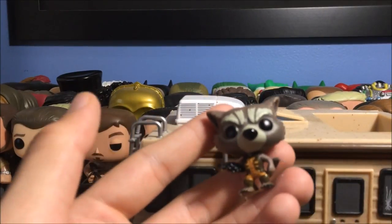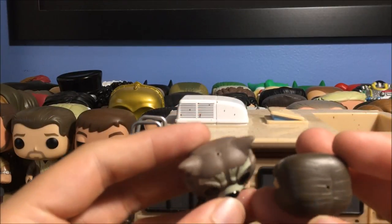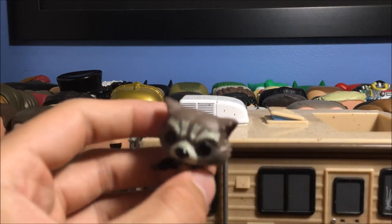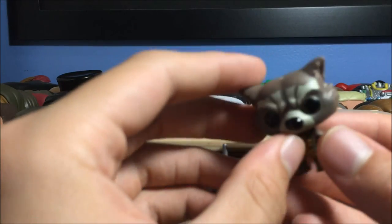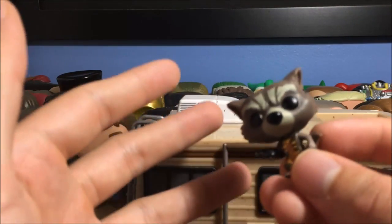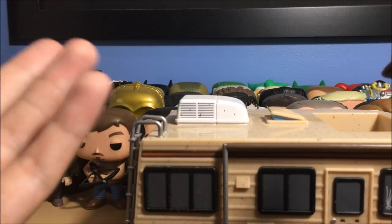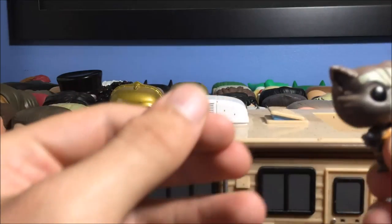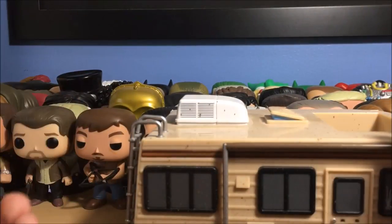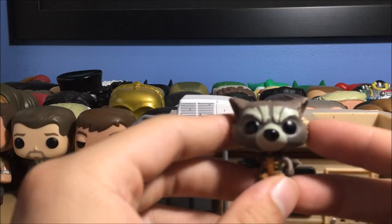Now we have Rocket Raccoon from Guardians of the Galaxy — I got this in a Sci-Fi Block. Both of these mini pops have holes on top because they were keychains; I just unscrewed the keychain part because I want to display them as pops. Rocket Raccoon's head bobs — it's a bobblehead. I'm pretty sure they make every single Marvel pop a bobblehead. Out of all my Marvel ones — Deadpool, Wolverine, the Collector from Guardians of the Galaxy — they're all bobbleheads. I'd buy more Marvel pops but there are so many characters I'd end up spending way too much money. Same applies to Star Wars.